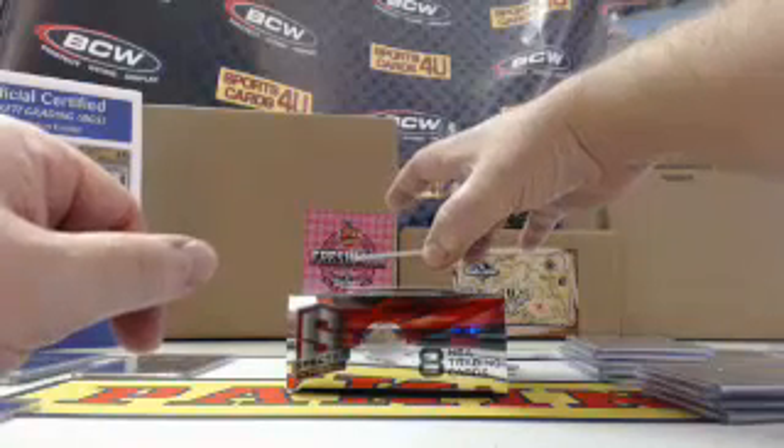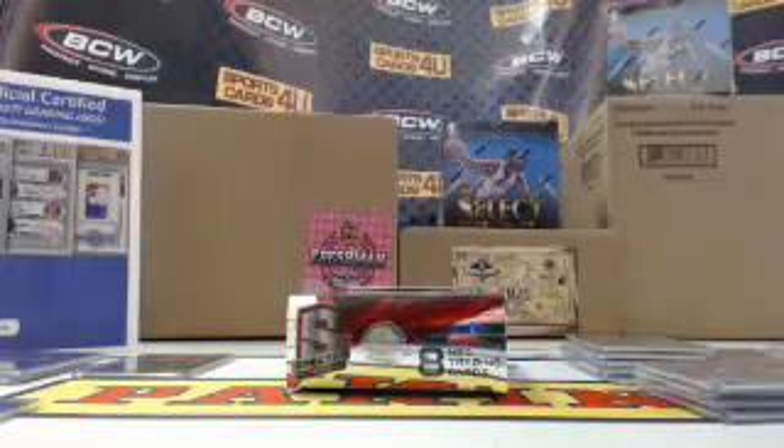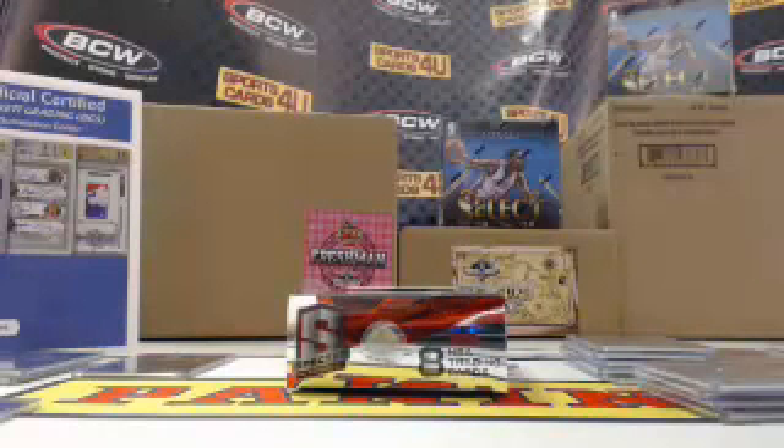Spectacular 2 color patch autograph, Green Prism, for the Phoenix Suns, Walter Davis — 1 of 5!